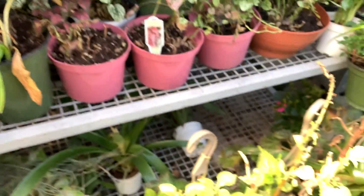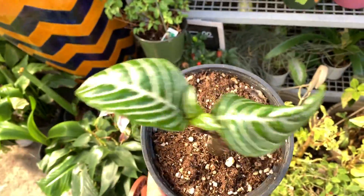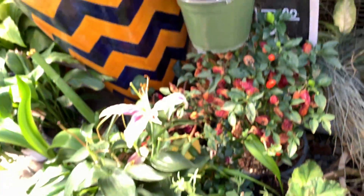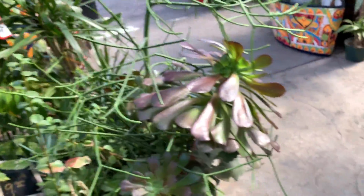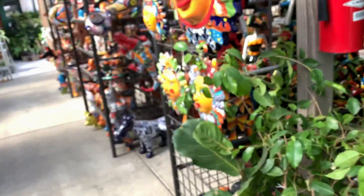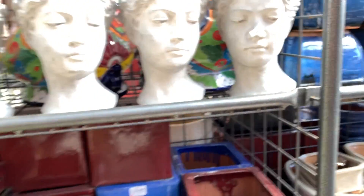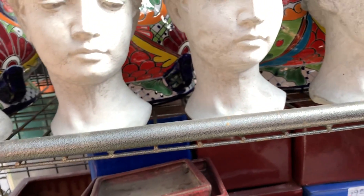Oh, they have zebra plants! They also have — what is this? How much are these? $15. They have a bunch of pottery. Fiddle leaf fig — how much is this? I have one at home, but it's always good to check the prices somewhere else. Wow, these are nice.